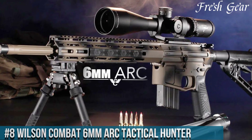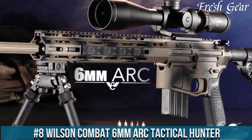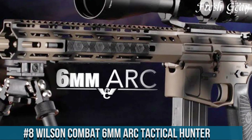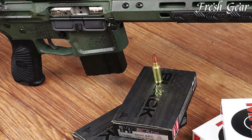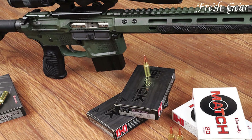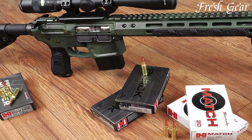Number 8. Wilson Combat 6mm ARC Tactical Hunter is a precision rifle that combines the renowned craftsmanship of Wilson Combat with the versatility and power of the 6mm ARC cartridge. Designed for long-range shooting and hunting applications, this rifle offers exceptional accuracy and performance.